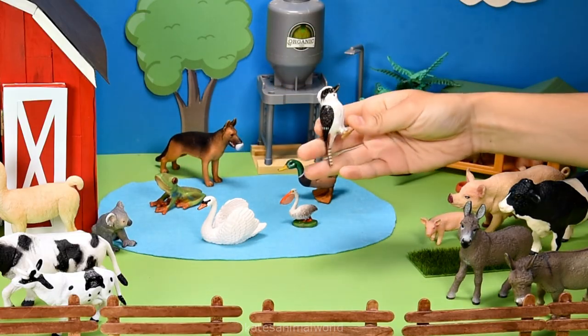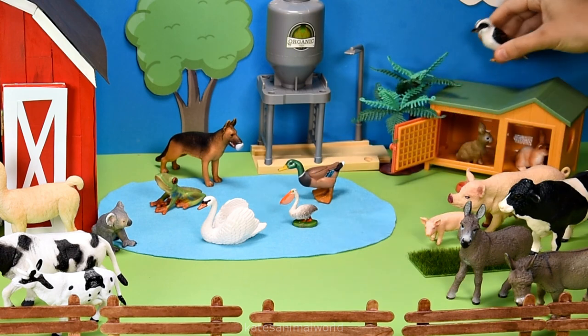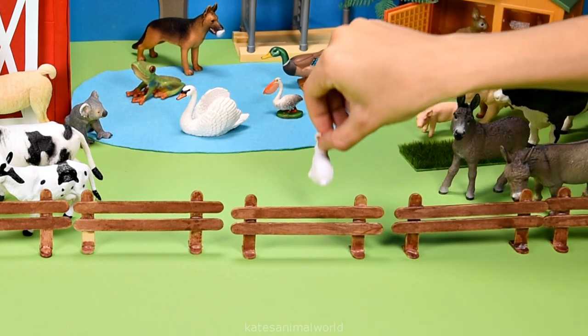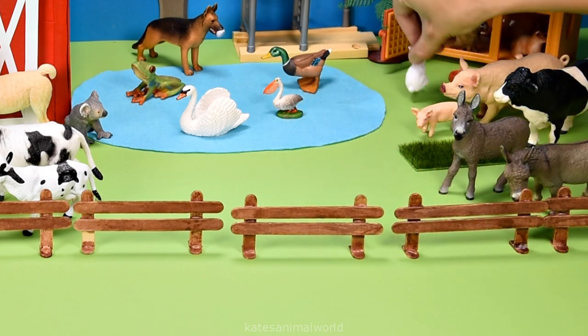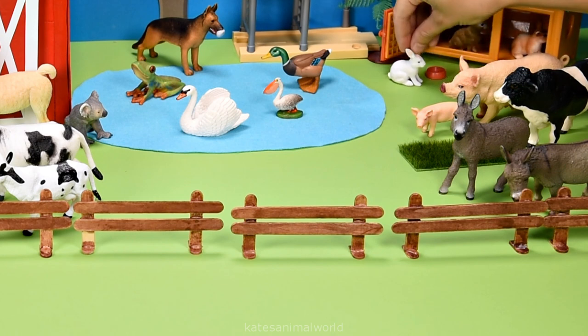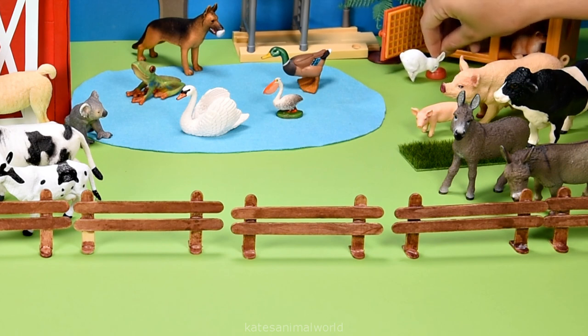Who's this flying in? It's a bird — it's a kookaburra! Nice landing. It's a bunny rabbit — boing, boing, boing! It looks like they've come to visit the rabbit hutch, and it looks like they're a little bit thirsty too.